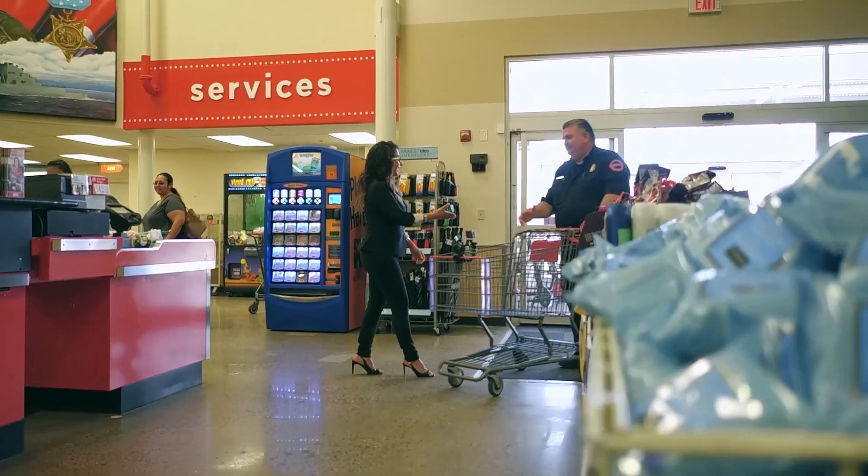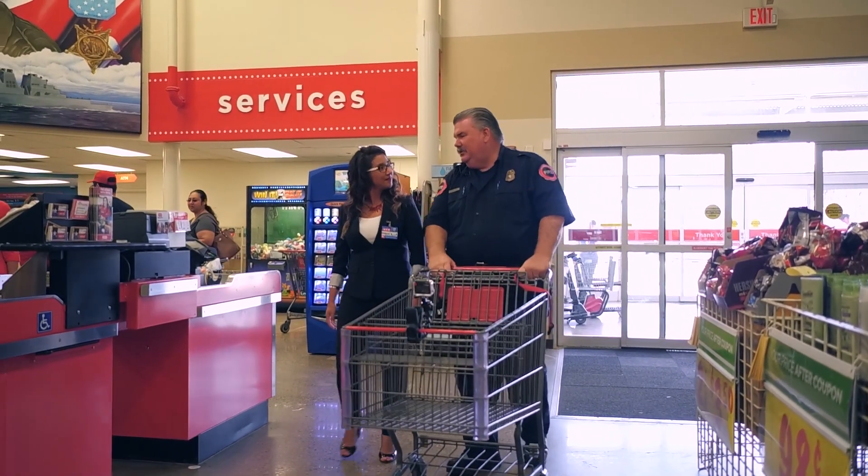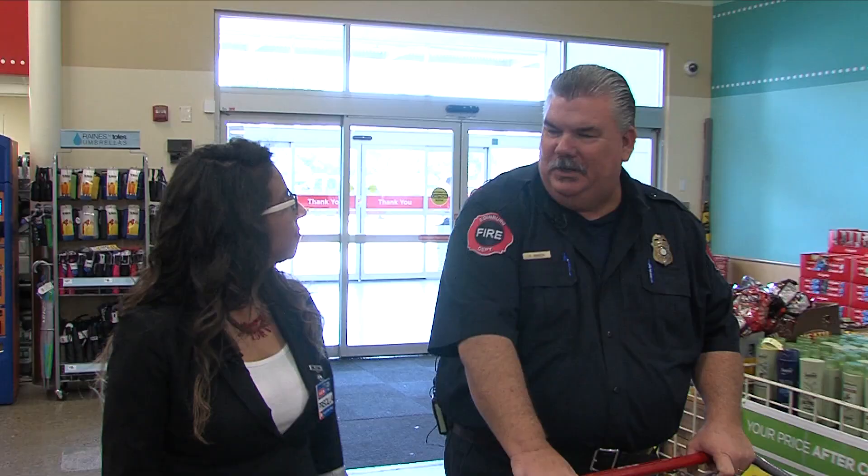Hey, Priscilla, how are you doing? Hi, Chief. Ready to stock up? Yes. Great, let's go. We're going to look around the store here and get ready for hurricane preparedness, so we need to get all the supplies that we need. Sounds good.